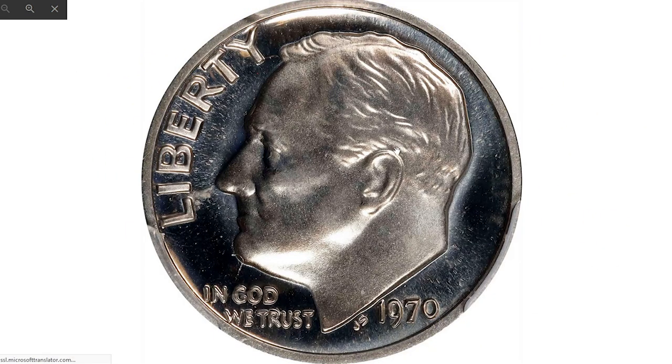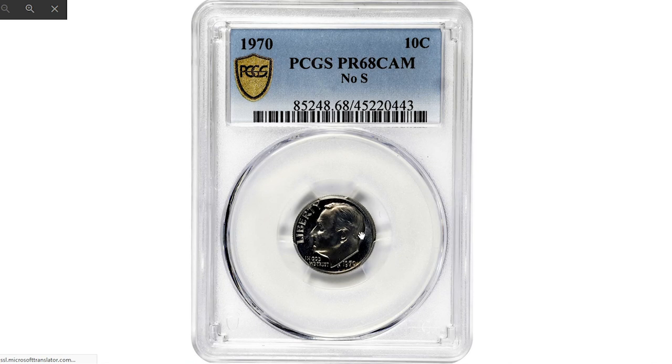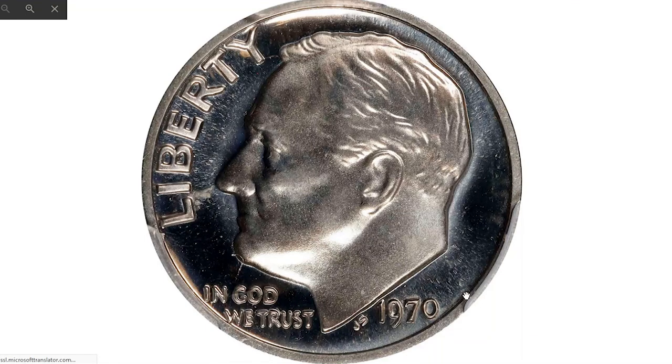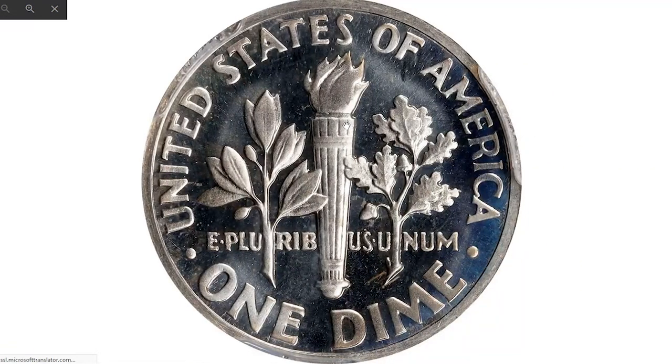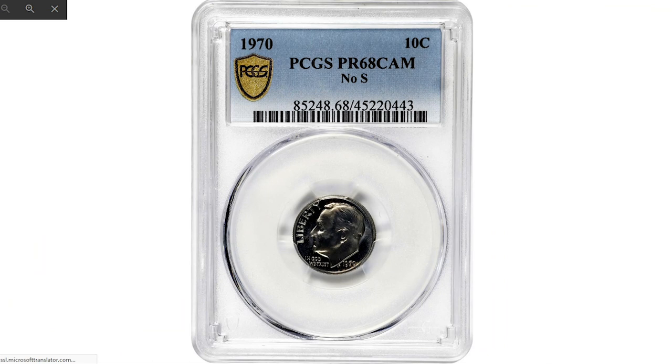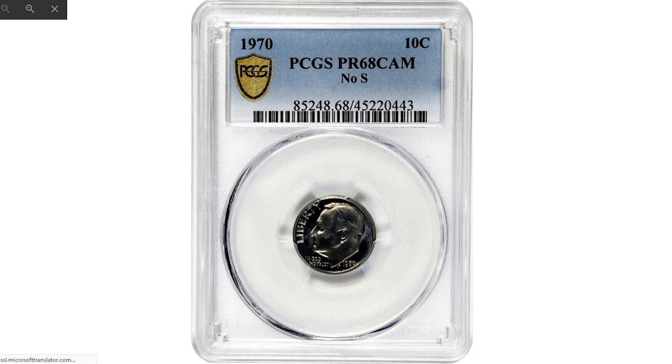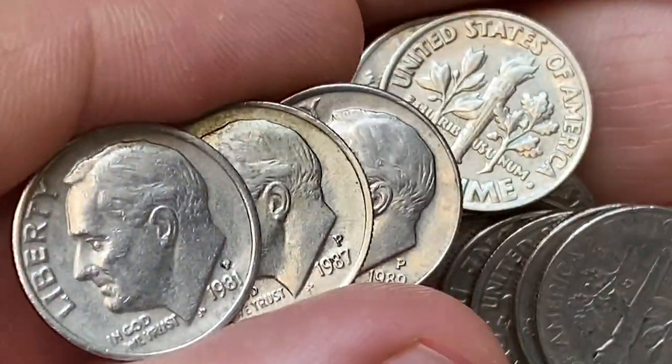The most expensive Roosevelt dime sold in August at either auction was the 1970 No-S Roosevelt dime, graded Proof-68 Cameo by PCGS. The 1970 No-S proof Roosevelt dime was the second year in which a Roosevelt dime was accidentally struck without the S mint mark. The mint accidentally struck proof dimes without S mint marks in three different years: 1968, 1970, and 1983. The 1970 and 1983 No-S proof dimes are similarly scarce with about 500 or so examples known. This crisply struck gem ended up selling for $1,320 on August 10th, 2022 at Stacks Bowers.